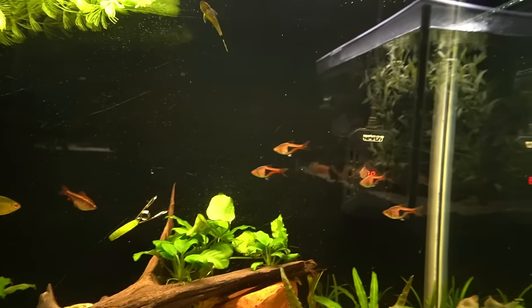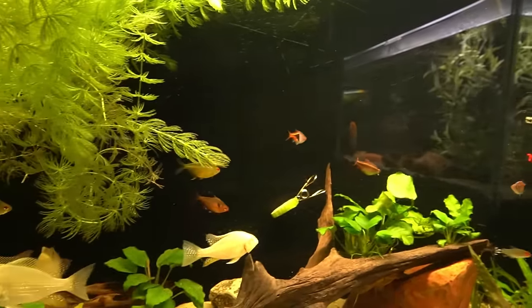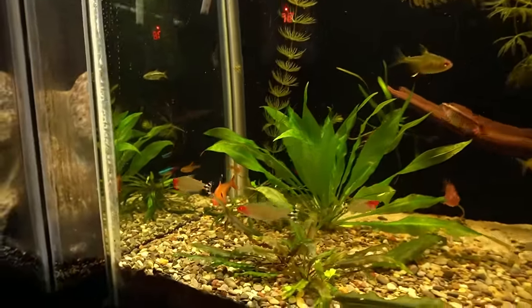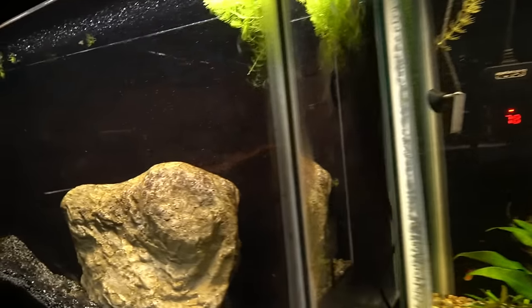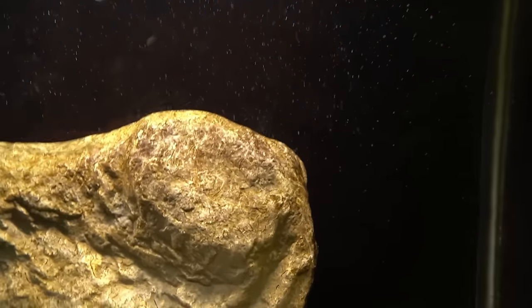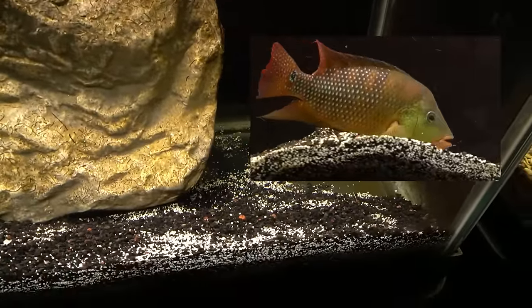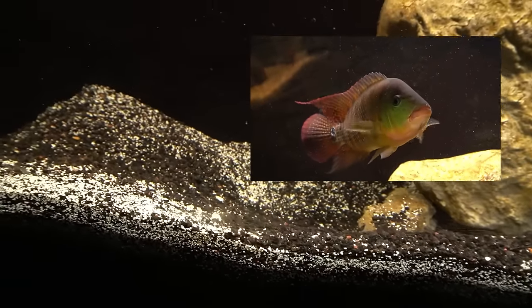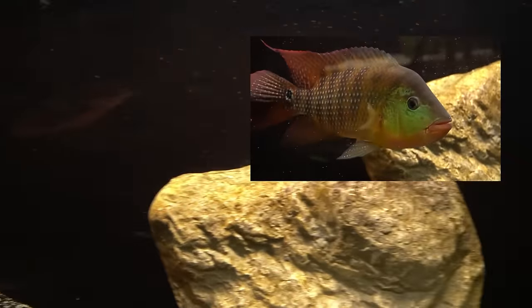I want those albino acaras to be at least as big as the electric blue acaras — they've got about another inch of length to put on, and with that will come more thickness in the body, making them better at holding their own in the 90-gallon. One of the reasons I love keeping smaller fish like these, especially ones that are gentle on plants, is that you can actually have plants. With some of my bigger fish, plants are impossible — they'd be uprooted, dug up, and destroyed. Look at the tank where my red terror is hiding — he's dug it all up; it was level three days ago and now there's a clear pit where he's shoved all that substrate.